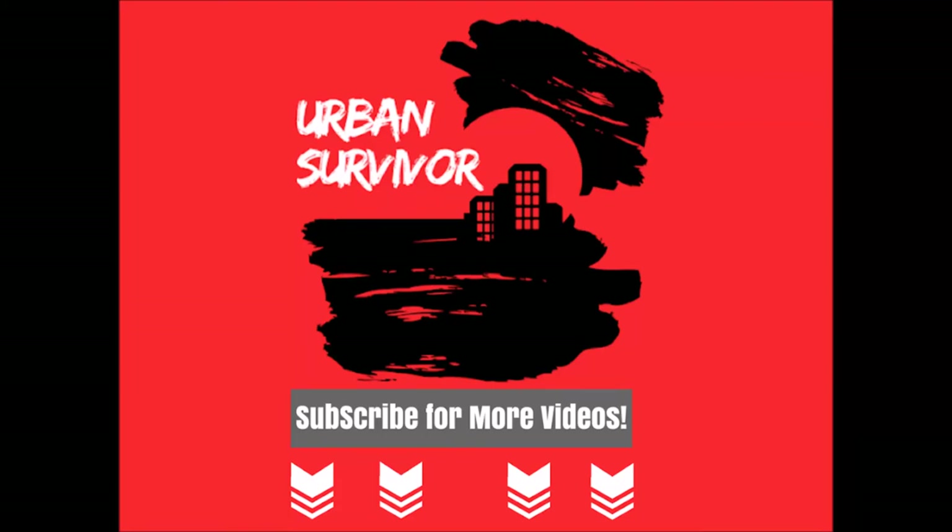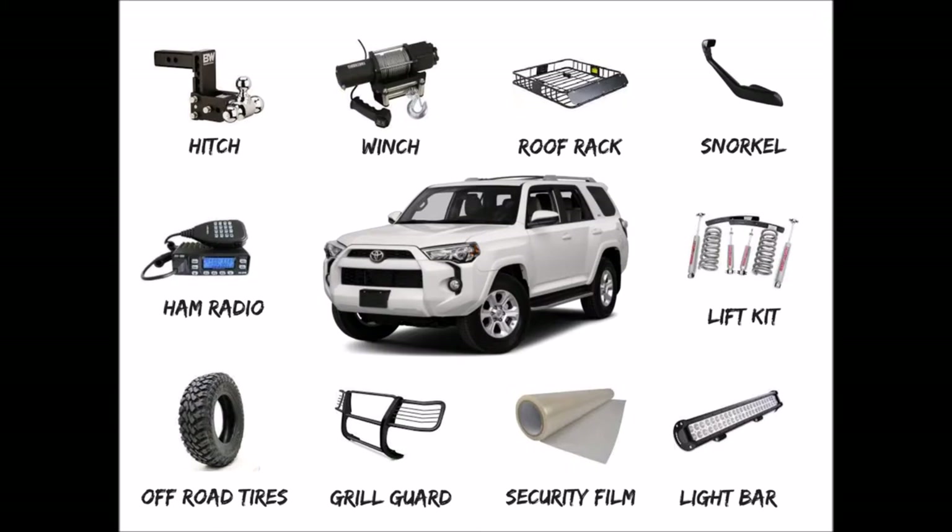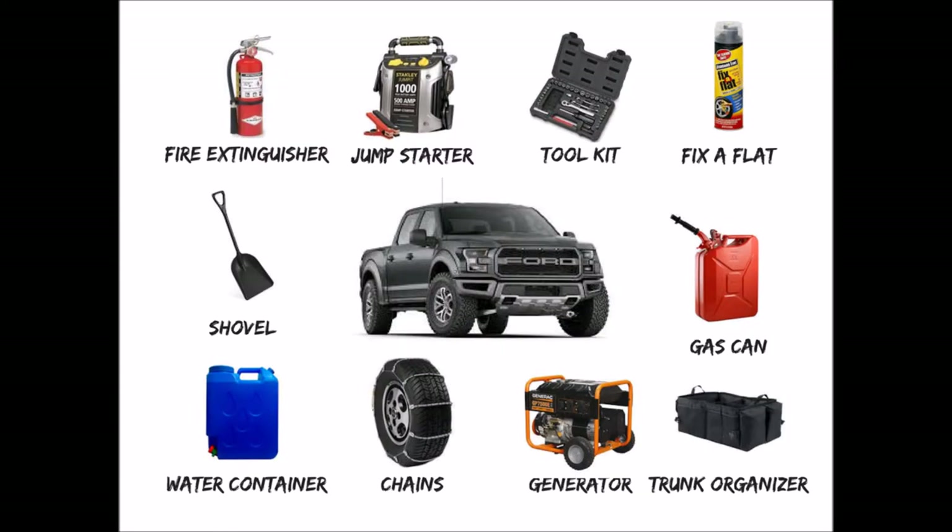Welcome to the Urban Survivor channel. In this video, we're going to be looking at bug out vehicle upgrades, add-ons, accessories, gear, and maintenance items that are designed to increase your vehicle's range, usefulness, and overall capability during a bug out situation. Most of these upgrades are relevant if you have an SUV or a truck, but there are some good ones for people who just have cars as well.